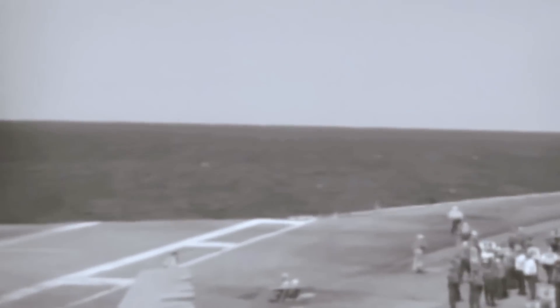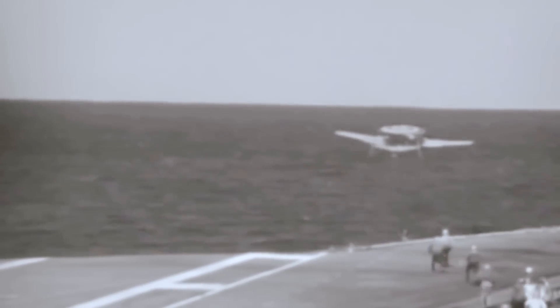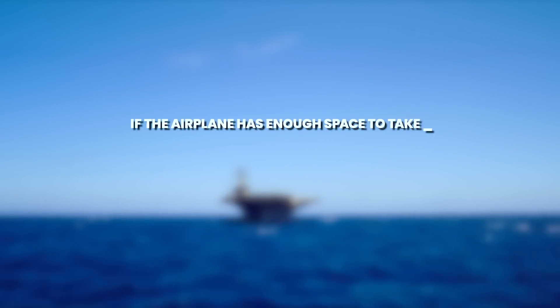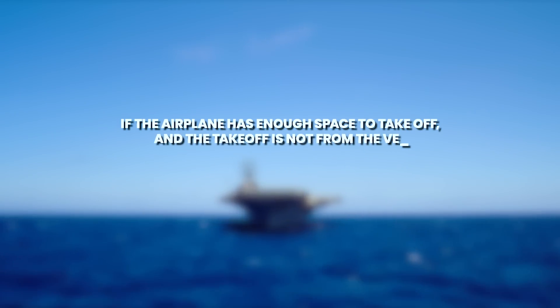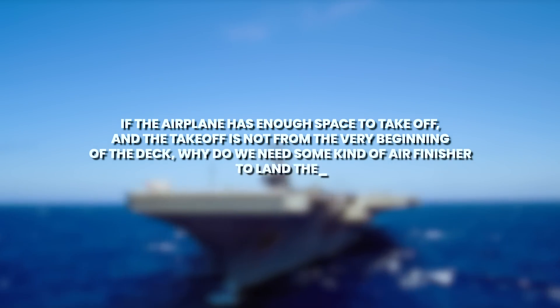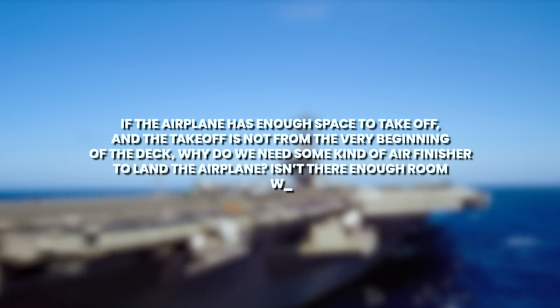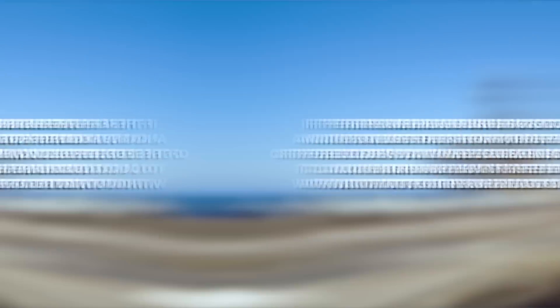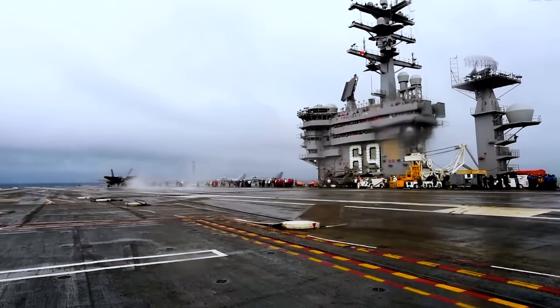There was no catastrophe. Some viewers may ask: if the airplane has enough space to take off and the takeoff is not from the very beginning of the deck, why do we need an air finisher to land the airplane? Isn't there enough room for the airplane to stop on its own? No, there isn't enough.